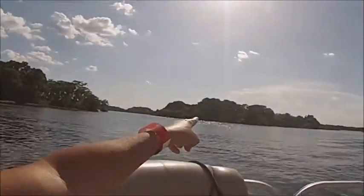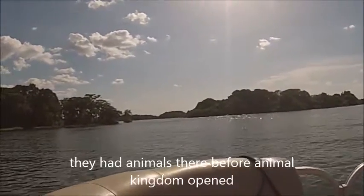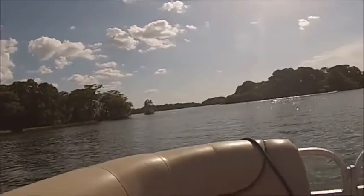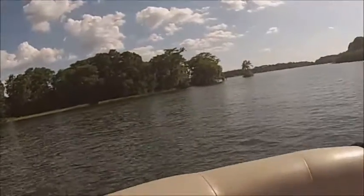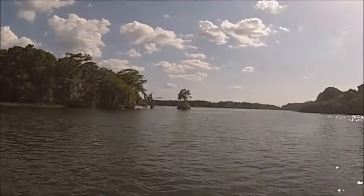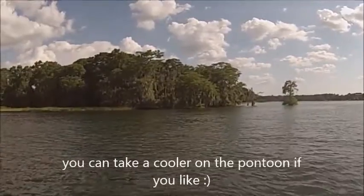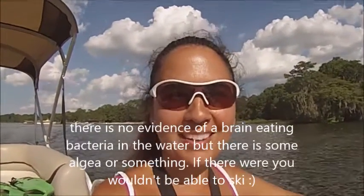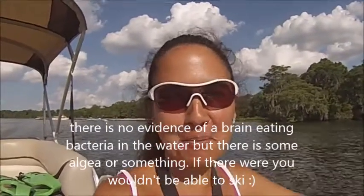That right there is Discovery Island. You cannot stop this boat and jump off and swim — there is something in the water, some kind of algae or bacteria, that means you can't go swimming. Yeah, there are gators too, but there are gators anywhere. It is a nice ride though.